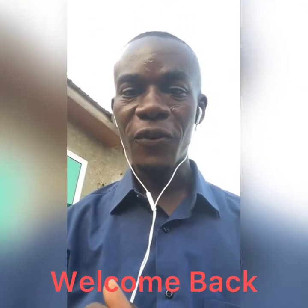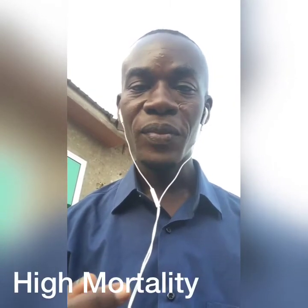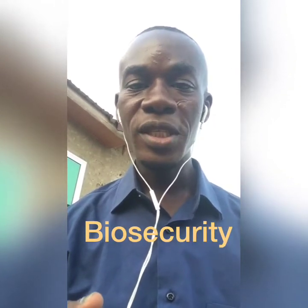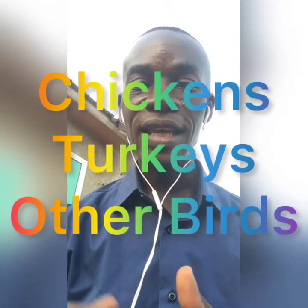Welcome back. Let's look at these key points. One, fowl cholera is caused by bacteria. Two, it could cause acute morbidity and mortality. Three, it is best prevented using biosecurity, vaccination, and antibiotics. Four, it infects chickens, turkeys, and other types of birds. Five, transported animals such as rats, dogs, cats, and other mammals are the major sources of fowl cholera.